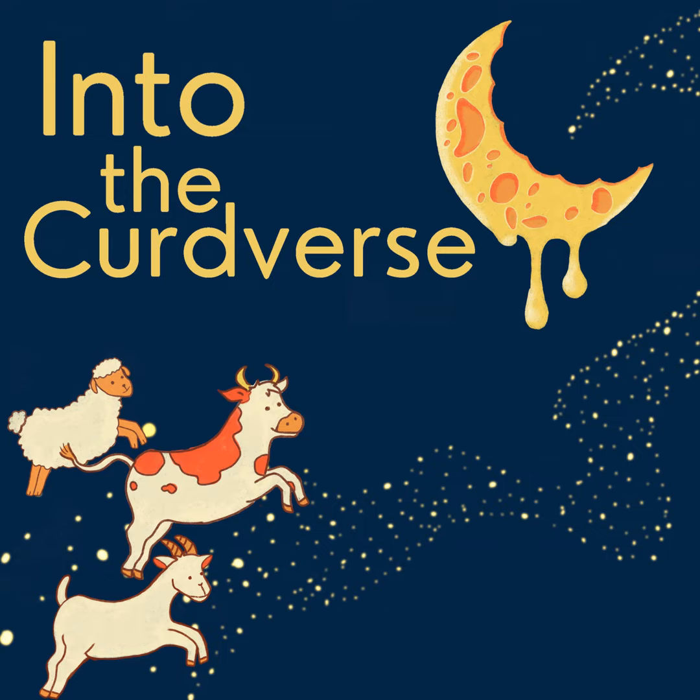I've mostly been focusing on the rinds of these cheeses so far, but at the end of the day, you're probably most interested in the cheese inside and what it tastes like. This can vary widely, as there are a lot of different ways natural rind cheeses are made, which change the flavor and texture of the interior or paste of the cheese. So let's take a quick look at some of the main sub-families that fall under the natural rind banner.